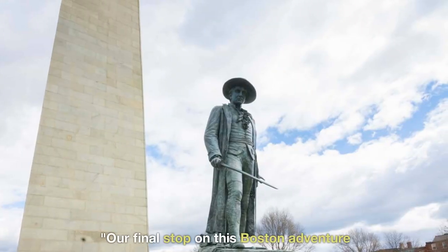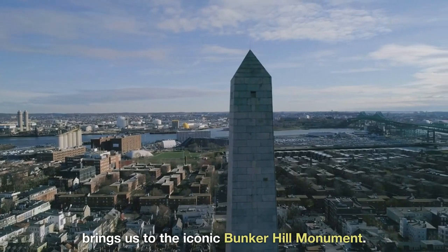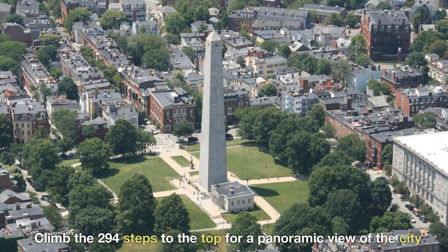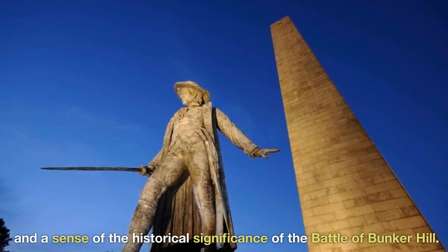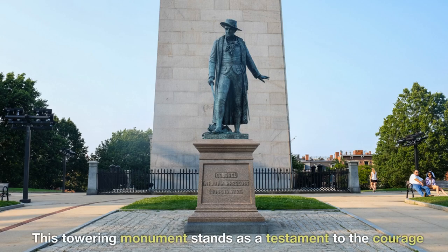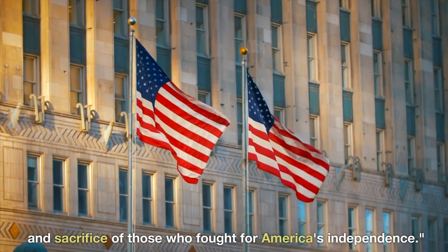Our final stop on this Boston adventure brings us to the iconic Bunker Hill Monument. Climb the 294 steps to the top for a panoramic view of the city and a sense of the historical significance of the Battle of Bunker Hill. This towering monument stands as a testament to the courage and sacrifice of those who fought for America's independence.